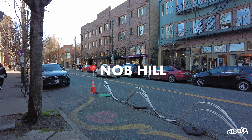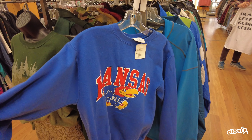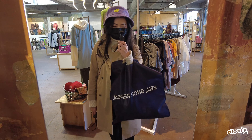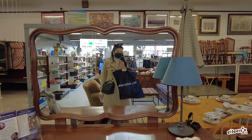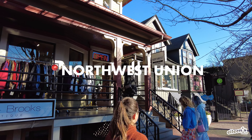We spent the rest of the afternoon exploring the Knob Hill neighborhood of Portland. This neighborhood is known for its trendy shopping, laid back restaurants and cafes. We had a lot of fun exploring the vintage clothing shops and laughing at how much vintage shirts cost these days. Our favorite shop that we stumbled upon was Northwest Union, which had a huge variety of vintage tees.